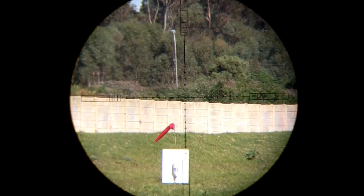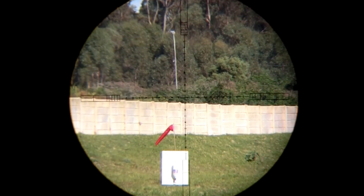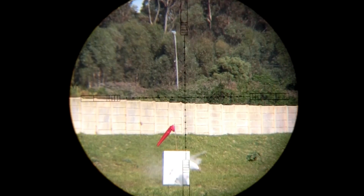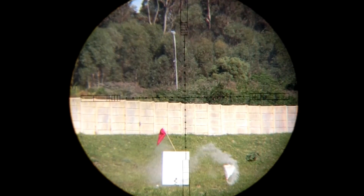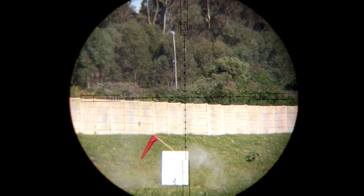There is a damn good reason why some rifles cost 10 times more than others and I will warn you, there is a good chance you will get to the end of the series and realise the need for a serious equipment upgrade. So strap yourselves in, get the popcorn ready and the notepads out, we are going to be doing some learning over the next few months. I'll see you in part 2.